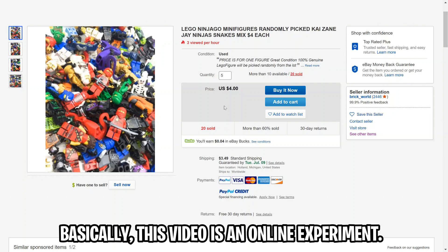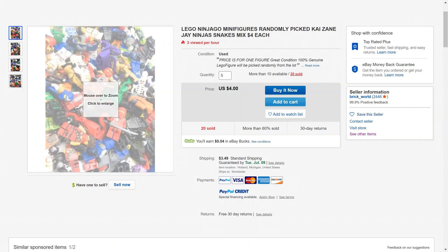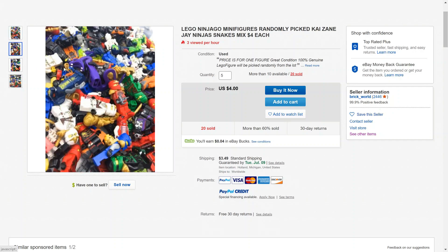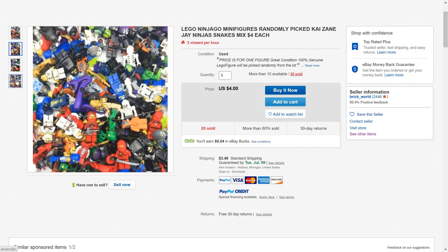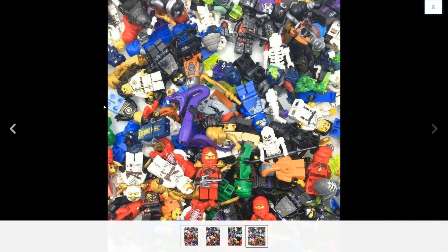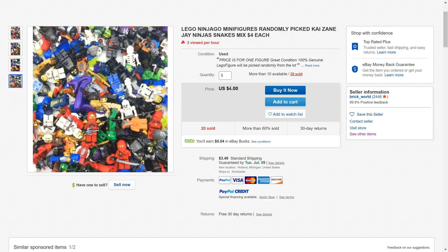It's very important to make sure you're ordering from a credible source. This guy almost has 100% positive feedback and almost 2,500 reviews — definitely a good one to order from. Just look at all these different images of the minifigures we may be getting. One on the right kind of sticks out to me; I believe this is the only one that's not actually a Ninjago minifigure — it's from series one of the collectible minifigures. That'll be fun if we get that one.